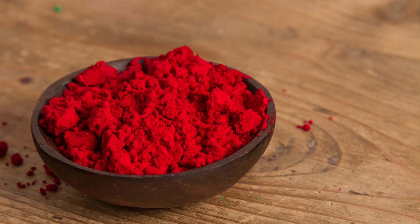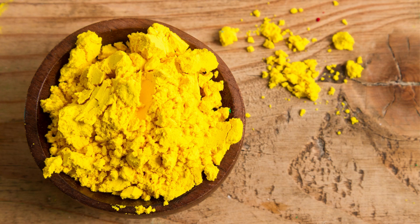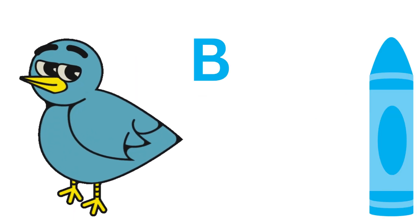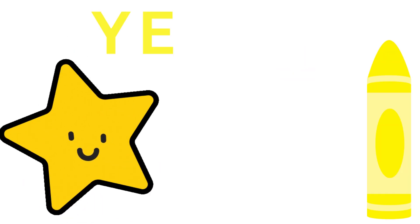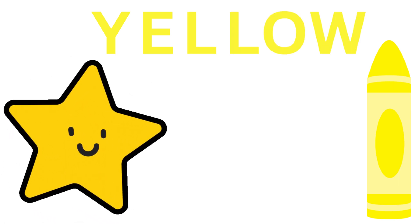They are red, blue, and yellow. Let's look at them once again. R-E-D, Red. B-L-U-E, Blue. Y-E-L-L-O-W, Yellow. These are the primary colors.